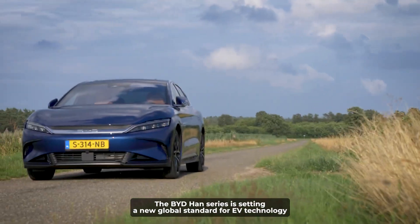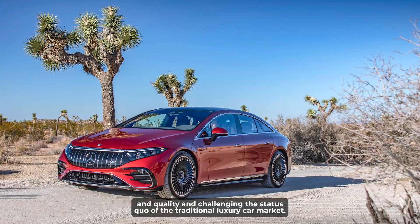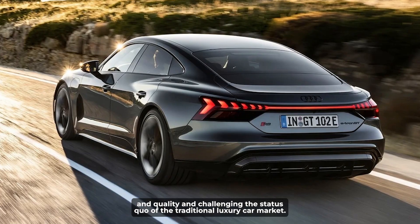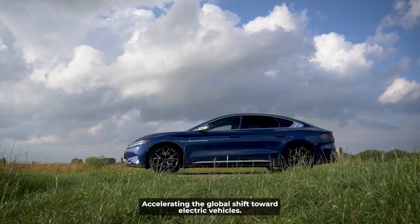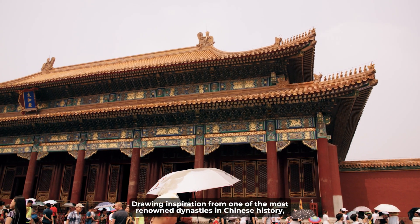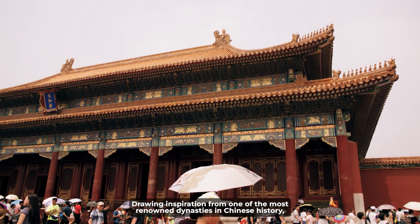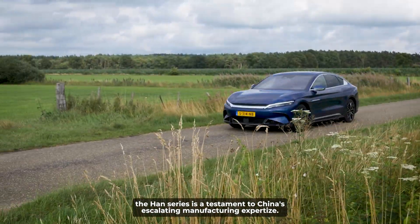The BYD Han series is setting a new global standard for EV technology and quality, challenging the status quo of the traditional luxury car market. This is not just an advancement — it's a revolution, accelerating the global shift toward electric vehicles. Drawing inspiration from one of the most renowned dynasties in Chinese history, the Han series is a testament to China's escalating manufacturing expertise.